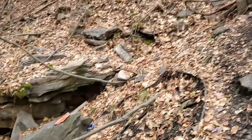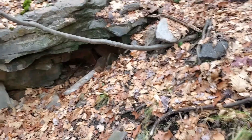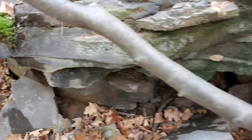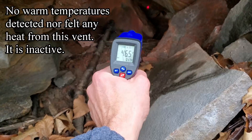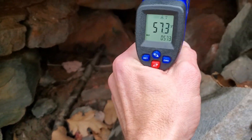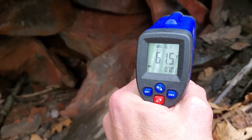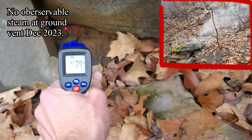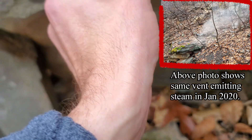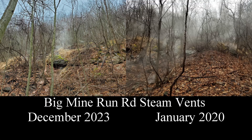Now we're gonna check the lower vent down here. This used to have readings of around 95 to 100 degrees a couple years ago. Now not much — 57, 67, 70 — a little warm back there. But this one's out, this one doesn't steam anymore. I don't even see any steam.